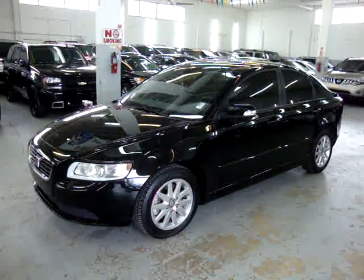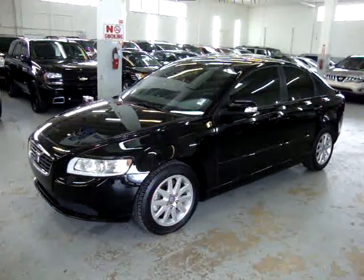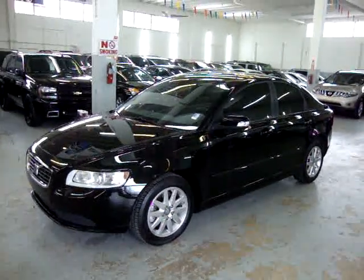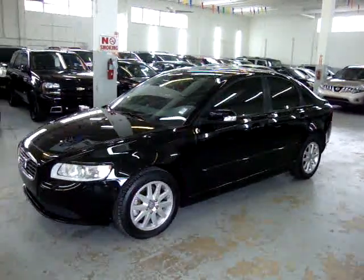Up for sale now at VehicleMax. We have a 2008 Volvo S40, black outside with black leather interior. It has only 61,000 miles. It has original paint, never been in an accident.